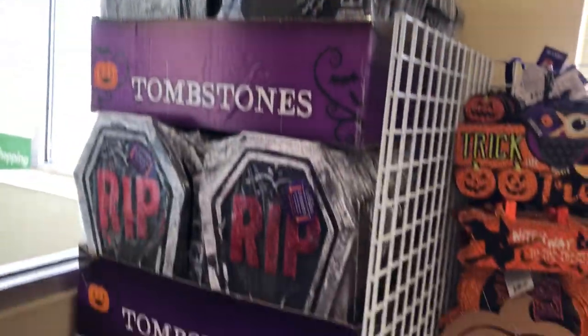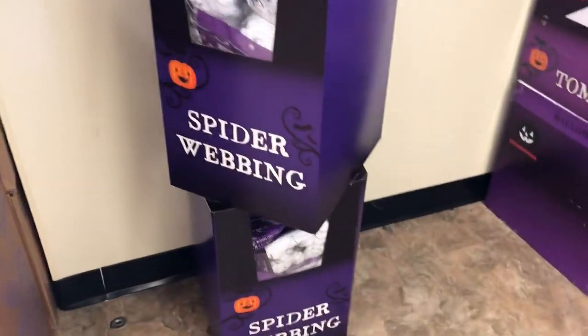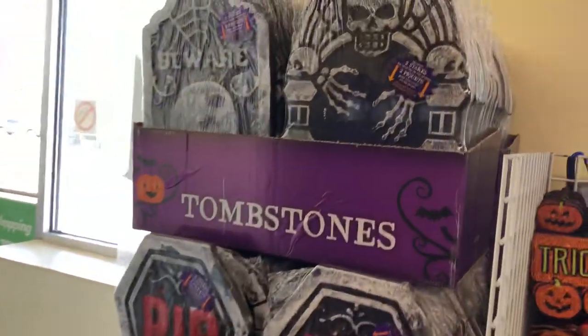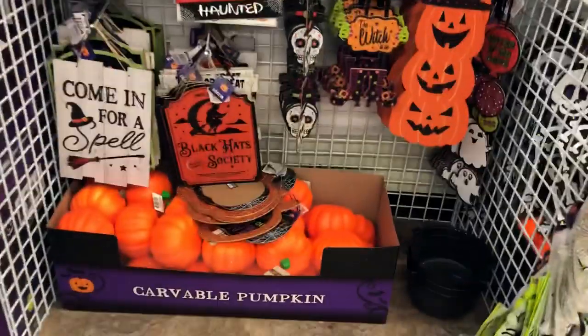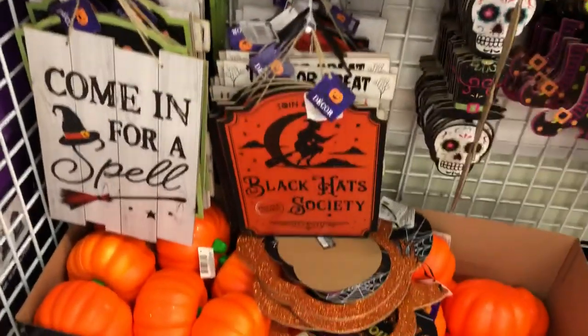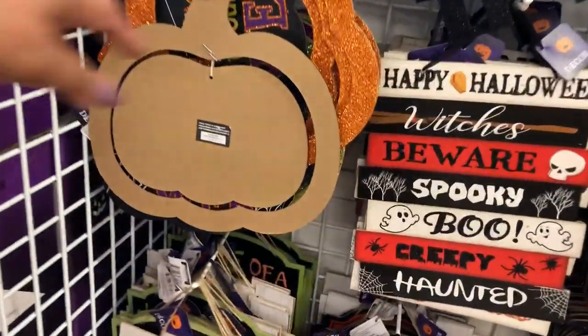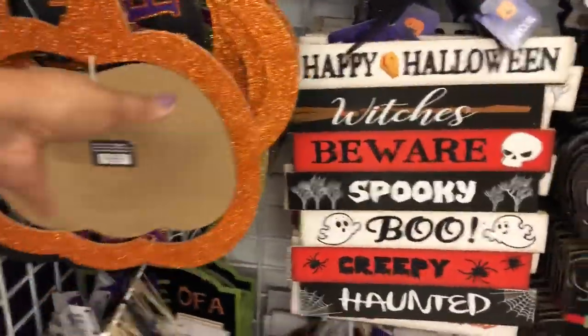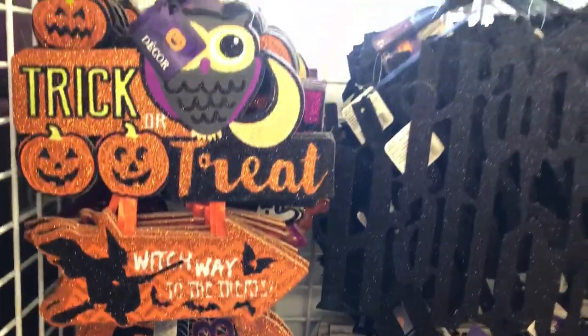A lot of the stuff I've seen, but some of the stuff they got in costumes I'll show you in a minute. They got these spider webbing, and then stuff like little carton pumpkins. They had that sign — 'Come In For A Spell' — it's cute. And then this pumpkin, I think this one is that orange glitter one. 'Welcome To Our Web' — they got some nice stuff in here.